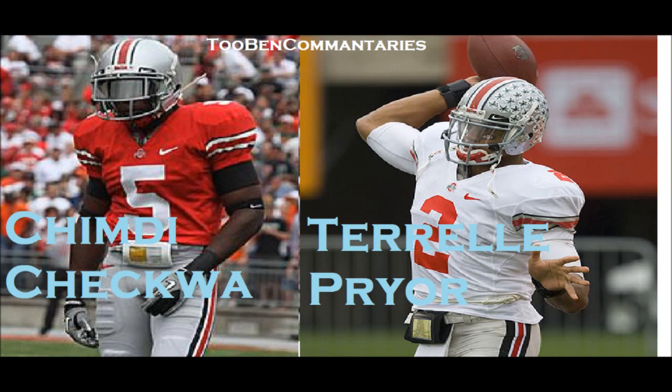Yo, what's up, YouTube? It's 2Bank Commentators, and now I got a video on how you should use players to unlock their hidden talent.